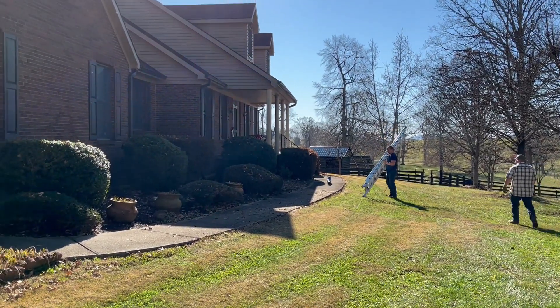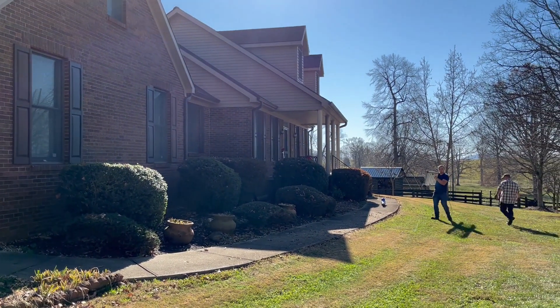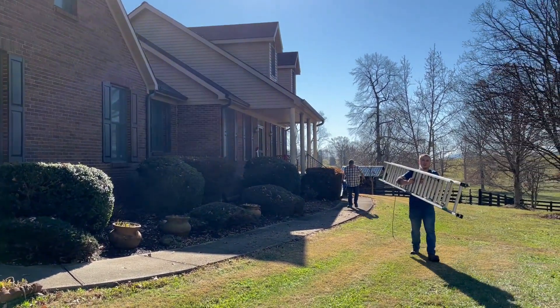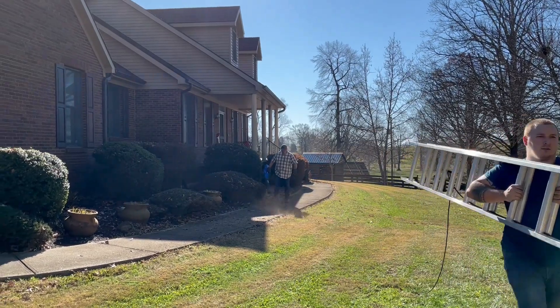We're very grateful — the two guys that are helping us actually went on the roof and cleaned out the gutters. We do have those leaf guards, so it wasn't so difficult for them. Thank you.